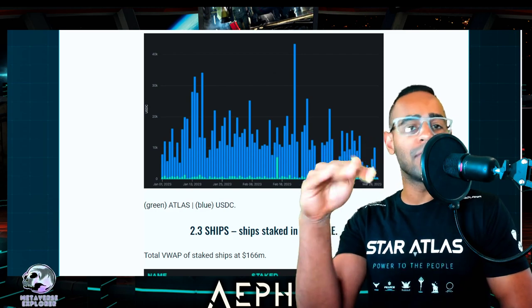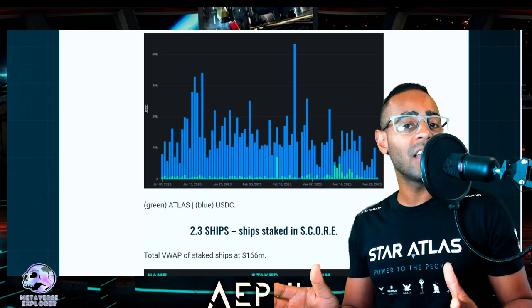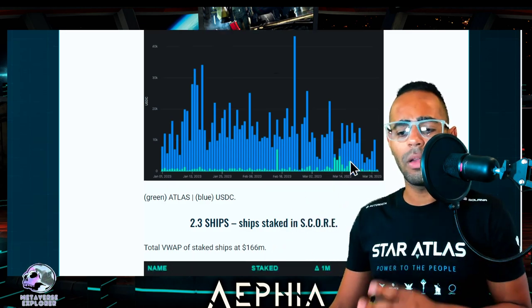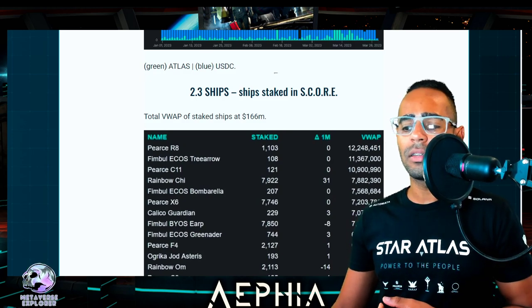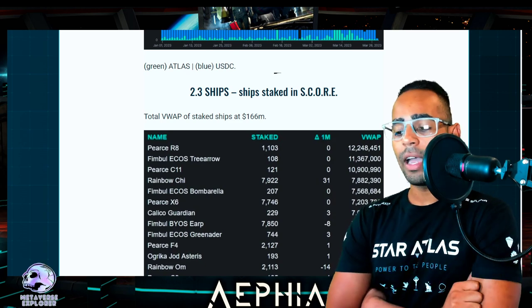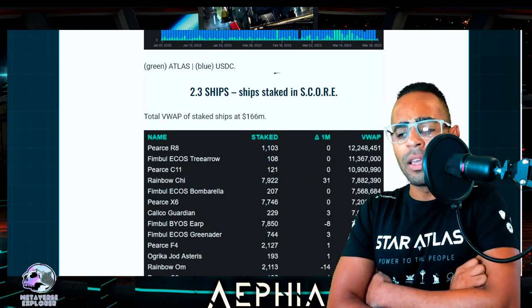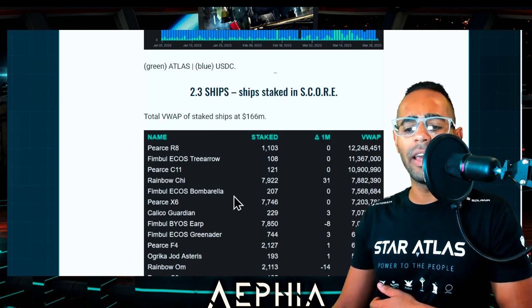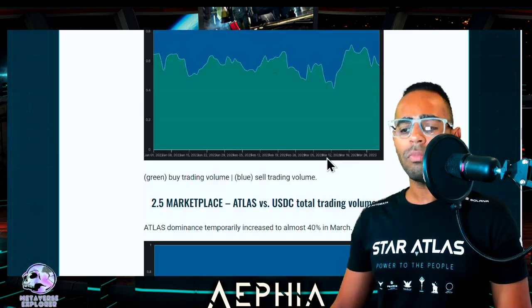The bot keeps placing orders above yours until it reaches a programmed ceiling. If you want to put a limit order, find that sweet spot or just leave whatever price you want — if it's reasonable, you'll get filled eventually because someone in a hurry will sell. Ships staked in SCORE: total VWAP is 166 million dollars. The R8 is highest at 12.2 million, Tree Arrow at 11 million, C11 at 10 million. The Rainbow Chi is surprisingly high at 7.8 million VWAP — nearly 8,000 of the smaller Chi ships staked — so people really love the Chi.